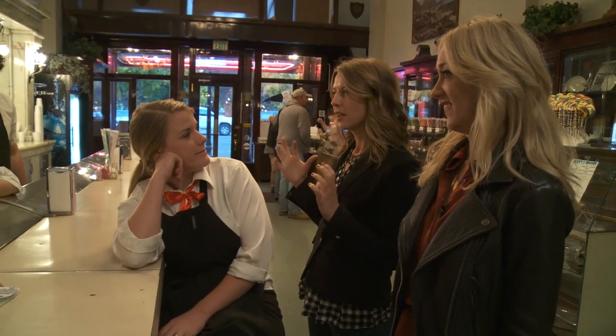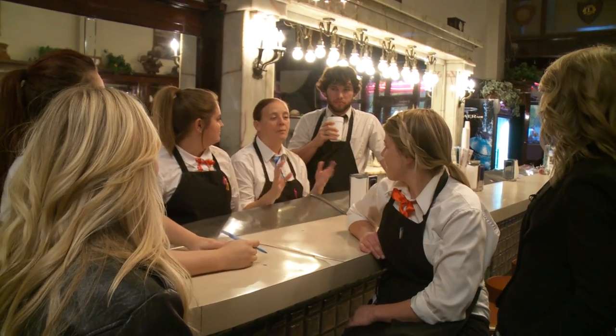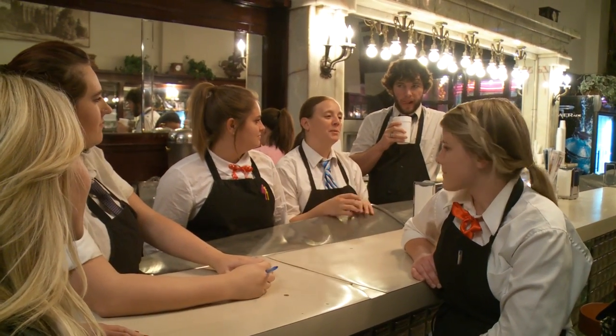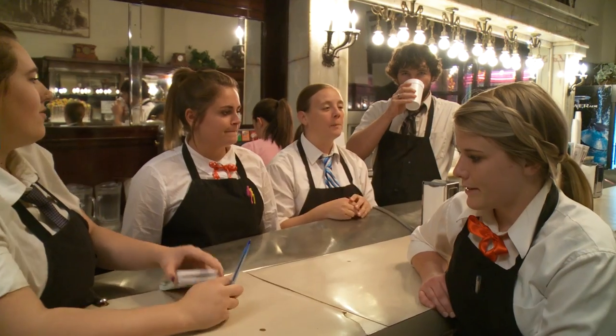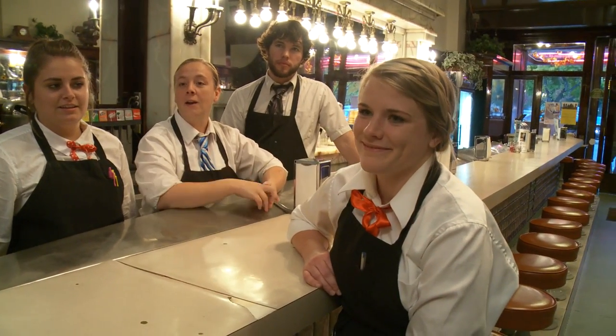Will you tell us what it is that you love about working at the Bluebird? I think it's cool because 95% of the people that come in have a story about the Bluebird, and I like that. I like listening to people, interacting with them. My grandparents were married here!